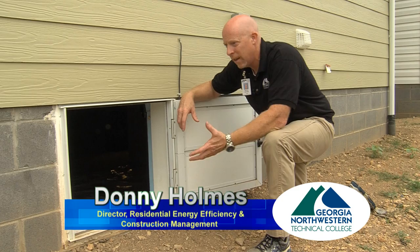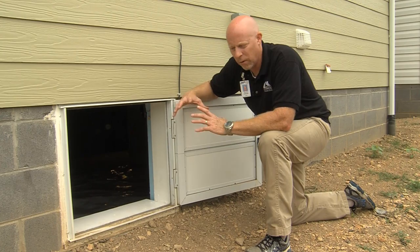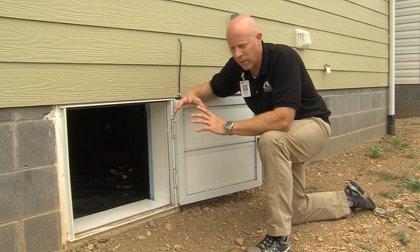By doing this, you keep a lot of the nasty, moldy conditions of your crawl space from coming up through the floor and into your livable space, creating a better overall air quality inside your house.